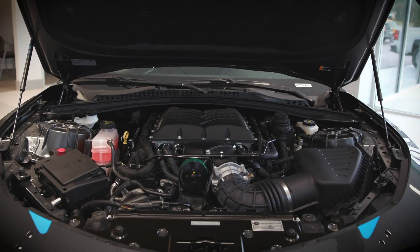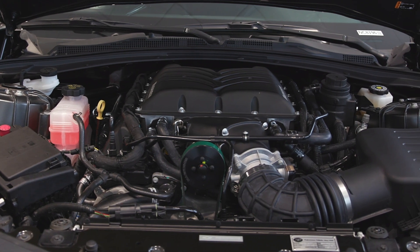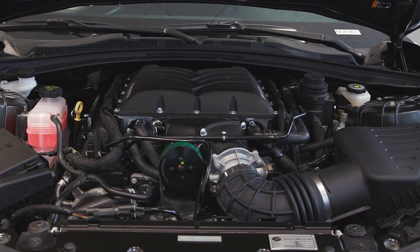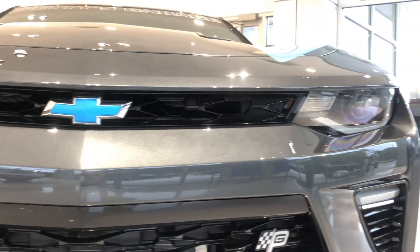Let me tell you a little bit about the engine. It's got an Edelbrock TVS 2300 supercharger that gives you 675 horsepower — it is a beast. This one also has a 36,000 mile powertrain warranty on the vehicle.